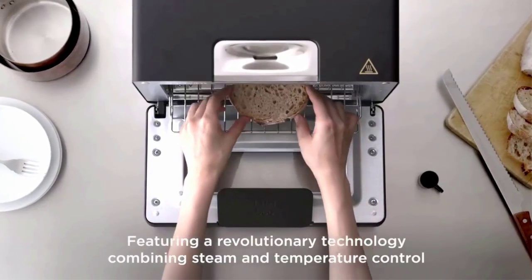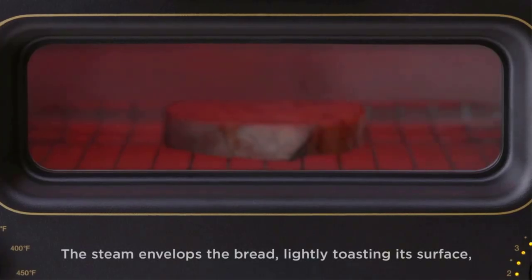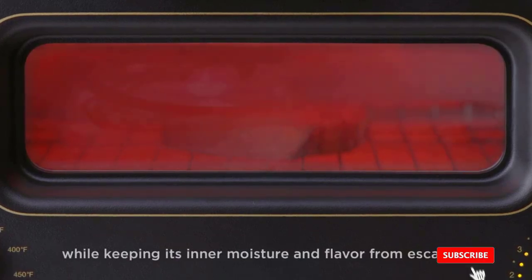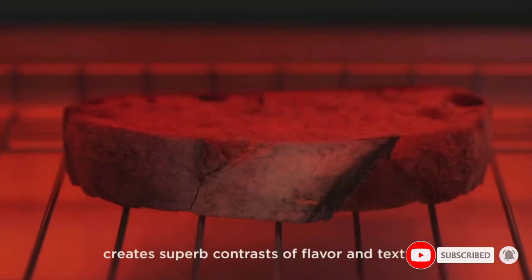This minimalist toaster comes in 3 colorways: black, grey, taupe, and white — all of which are, well, stunning. Although I previously thought no toaster could be worth $300, I was a quick convert after testing Bermuda's.